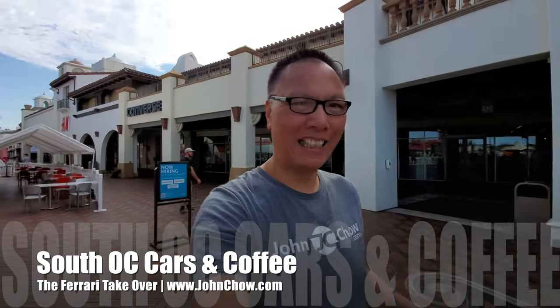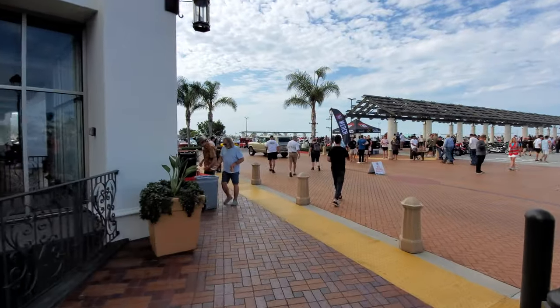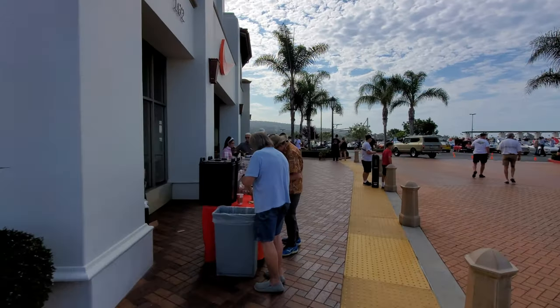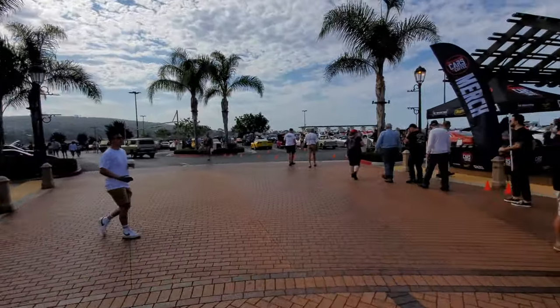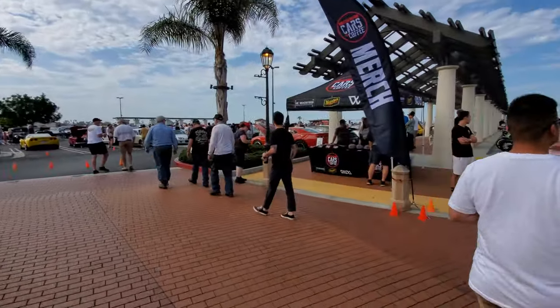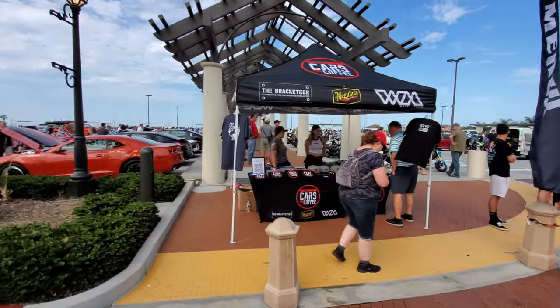Hey everyone, John Chow here from johnchow.com. It's Saturday, I'm here at the outlet for the weekly South OC Cars and Coffee — let's go check it out. The show has just started, it runs from 9 AM to 11. This is the coffee part of Cars and Coffee. Last week it was jam-packed because it was the 4th of July. I don't expect the crowd to be that big this week, but it looks pretty big already. Over there is the merchandise store where you can get South OC merchandise and support the show.